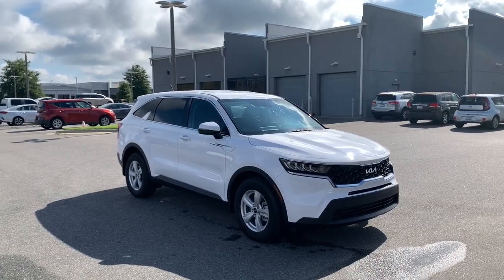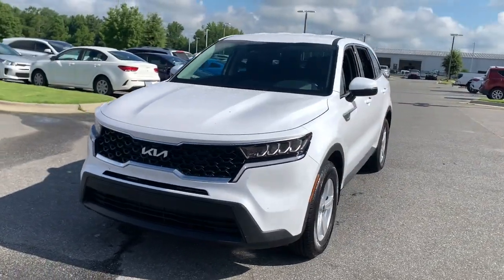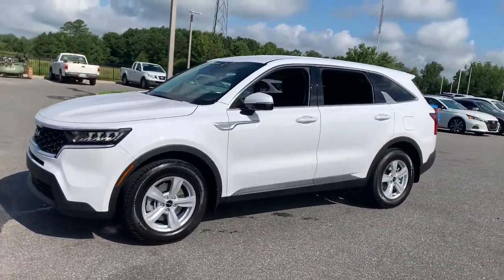Looking for your dream car? It could be the 2023 Kia Sorento. Answer the call to adventure in this sleek Sorento.